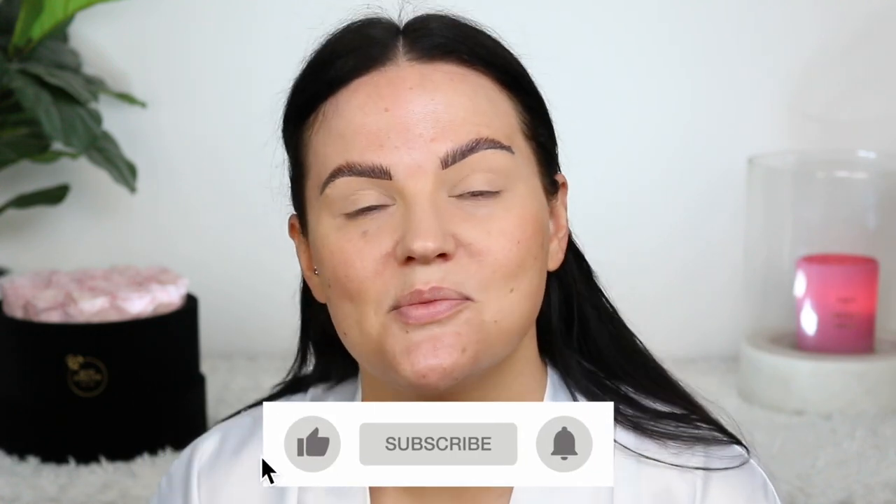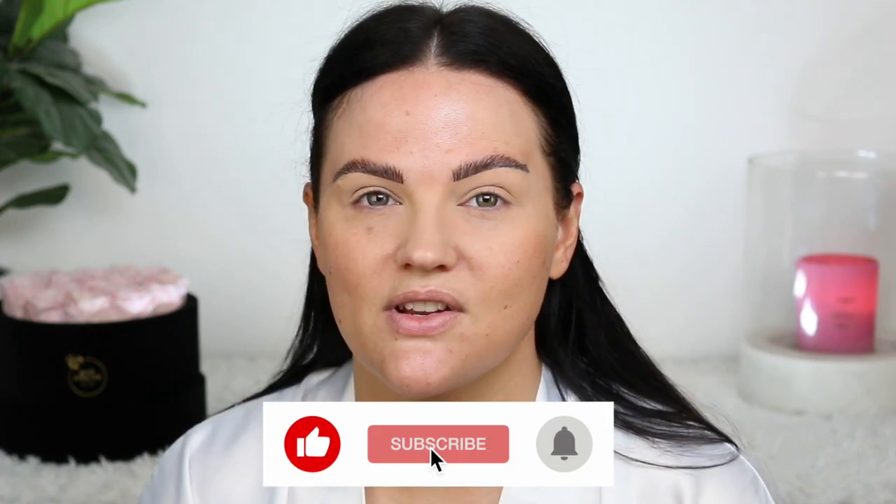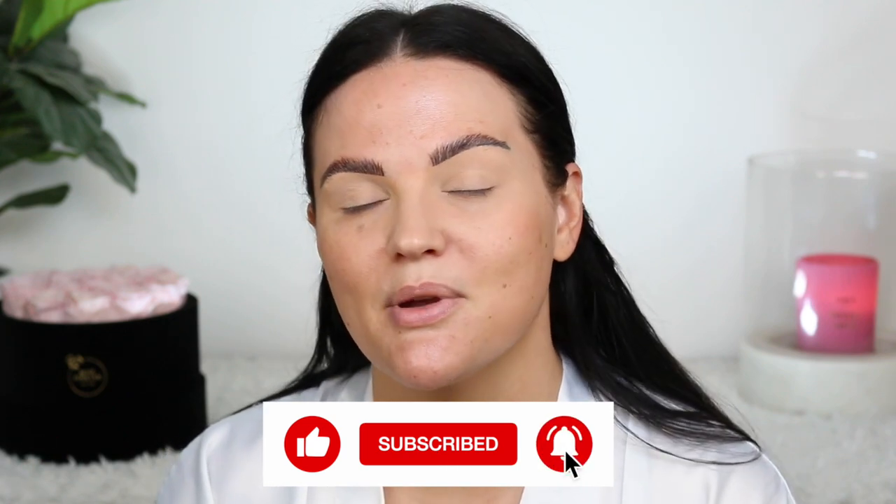I have been dying to film this particular trying new makeup because of all the things I have here that I've been wanting to put on my face. So this is going to be a good one. I hope you guys enjoy it too. If you like trying new makeup, give this video a big thumbs up — it helps me out and lets me know you like these kinds of videos. Subscribe before you leave and hit that bell if you want to be notified of all my future videos. Let's go ahead and begin.